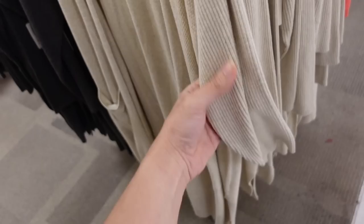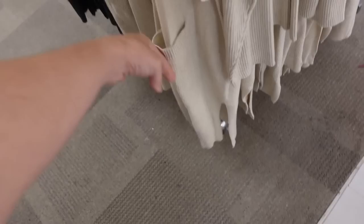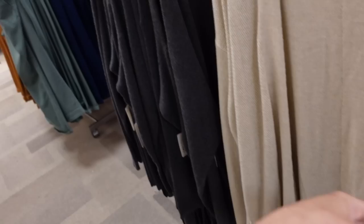New cardigans from A&A. This is a lightweight, kind of textured knit. It's open front, longer length, ribbed through the sleeve, and it also has two pockets down below. Slits on the side and really good coverage with that seam detailing. Comes in beige and gray, and they're going to be $49.